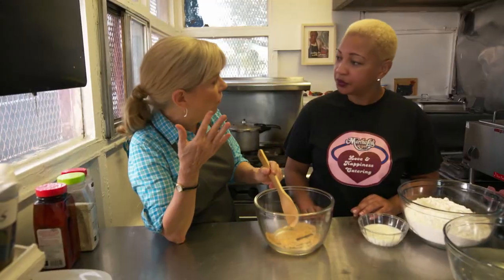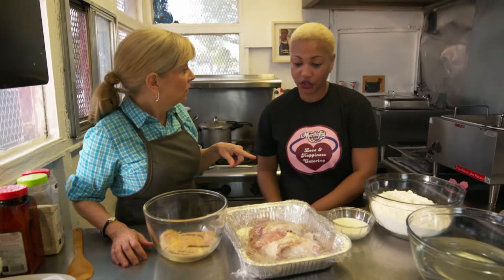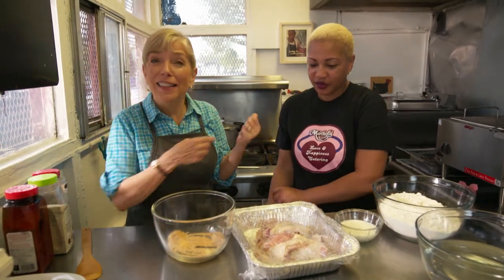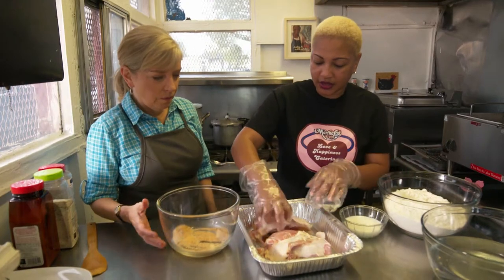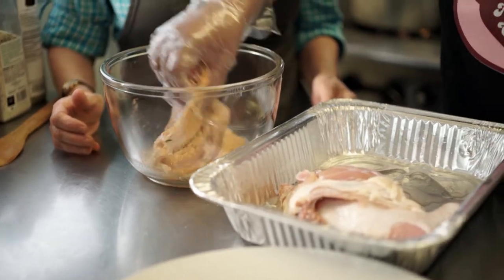You marinate the chicken overnight — 24 hours. We're doing both white meat and dark meat. What's incredible is they cook this to order every day — someone orders fried chicken and it goes fresh out of the fryer. You coat all sides of the chicken with the spice rub, getting under the bones, rubbing it in well.